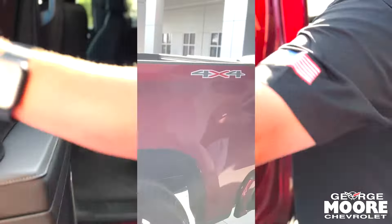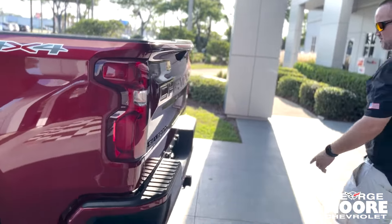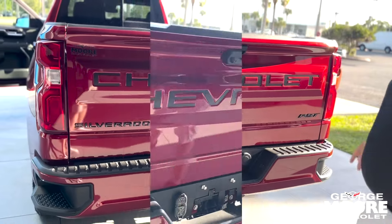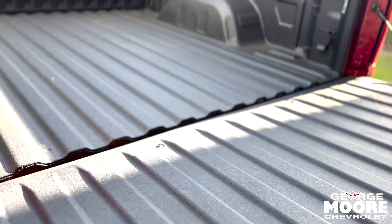Power sliding rear window. You got your side step in here to make it easy to get into the bed of your truck — it should fit a steel-toed boot. Your receiver is right here with your four and seven-prong. You can tow up to 9,300 pounds. Assist easy-down tailgate, just doesn't fall down. Factory spray-in bed liner in it.